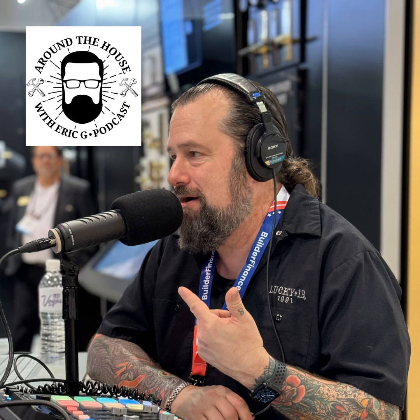Welcome back to the Around the House show, the next generation of home improvement. Thanks for joining me today — I'm Eric G. If you want to find out more, head over to AroundTheHouseOnline.com. We've got a new website coming soon and I've been working with my friends over at SiteHype Designs on that — can't wait to let you see it.